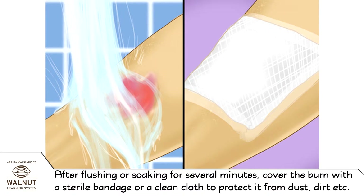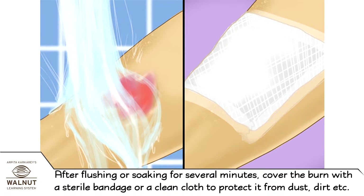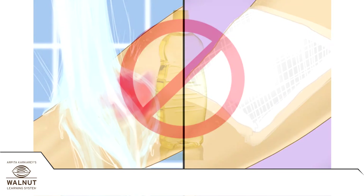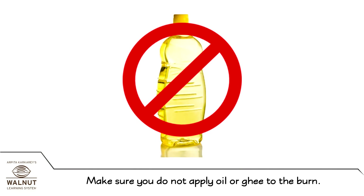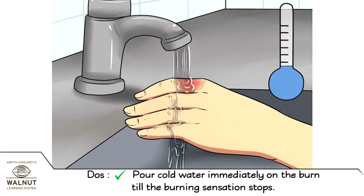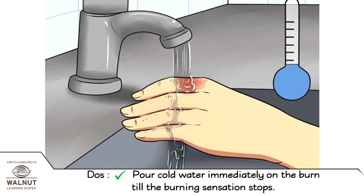After flushing or soaking for several minutes, cover the burn with a sterile bandage or a clean cloth to protect it from dust, dirt, etc. Make sure you do not apply oil or ghee to the burn.